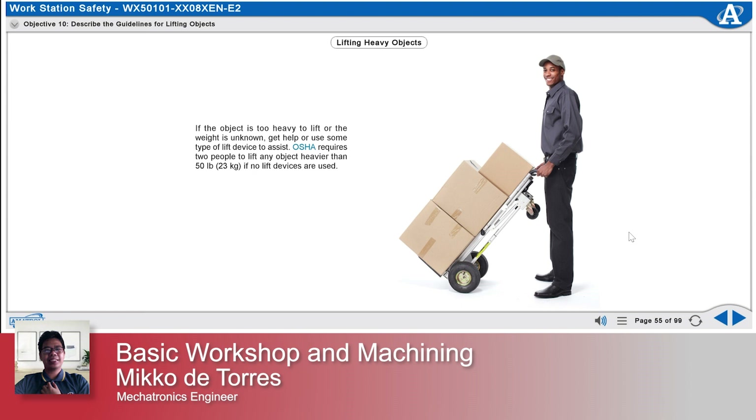OSHA requires two people to lift any object heavier than 50 pounds or 23 kilograms if no lift devices are used. Back braces, carts, and levers are often used to help move heavy objects.